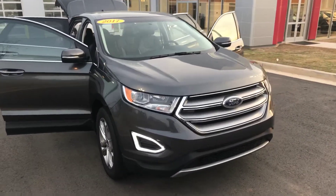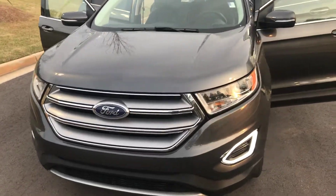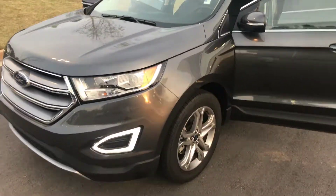Hey Cliff, it's Drew at Nissan of LaGrange. I just wanted to shoot you the quick video that you were wanting of the vehicle outside and inside.